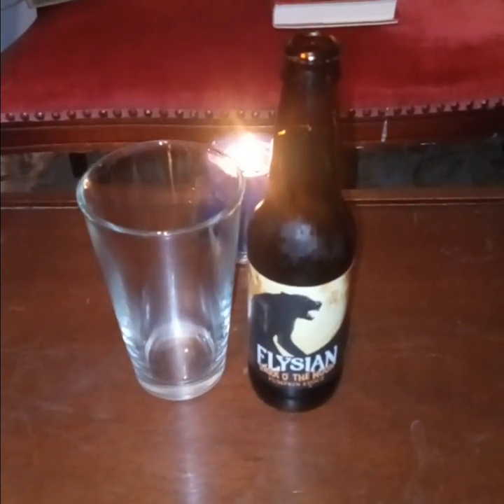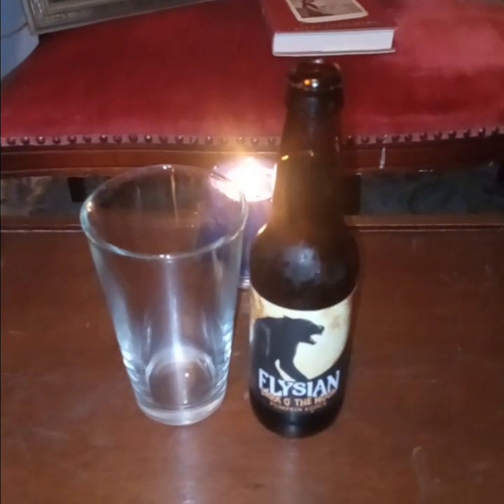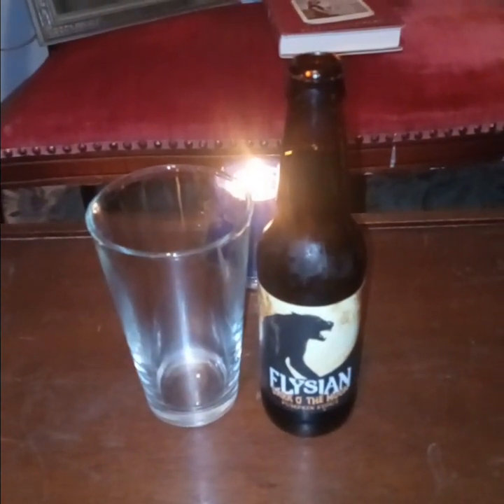All right, all bravs, we're back with another pumpkin beer review. This is the 21st one of this year — Elysian Dark of the Moon Pumpkin Stout by, obviously, Elysian Brewing Company.